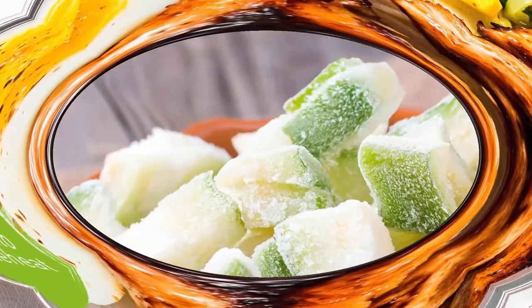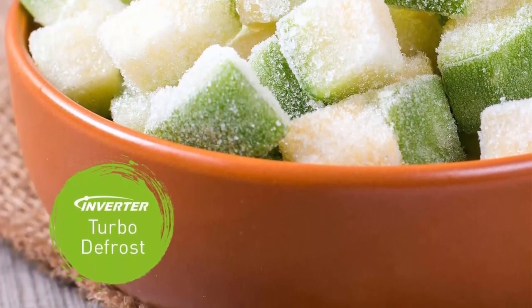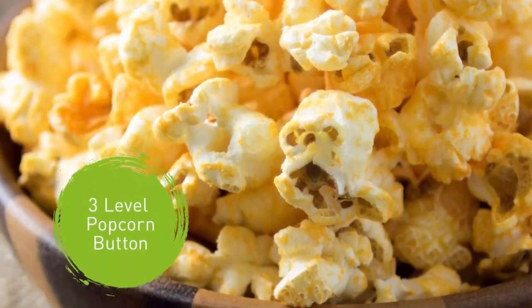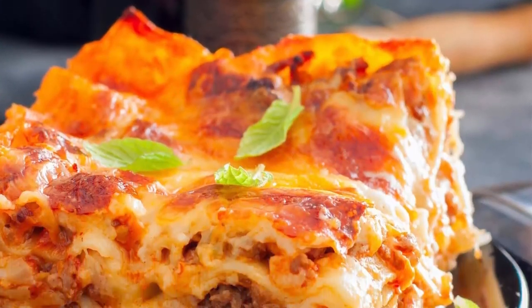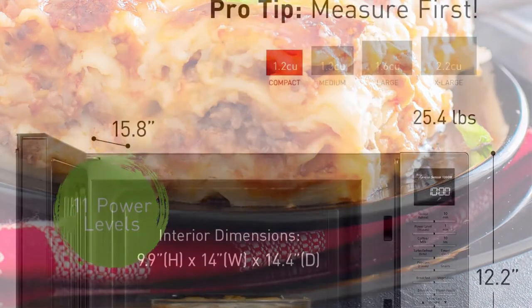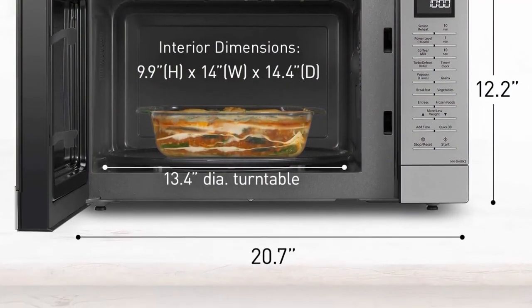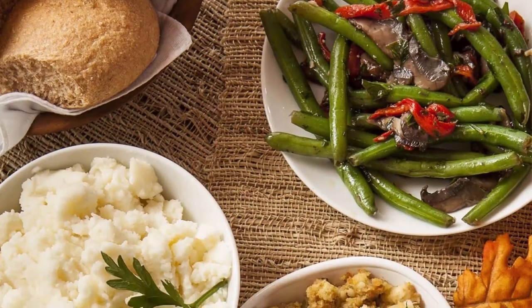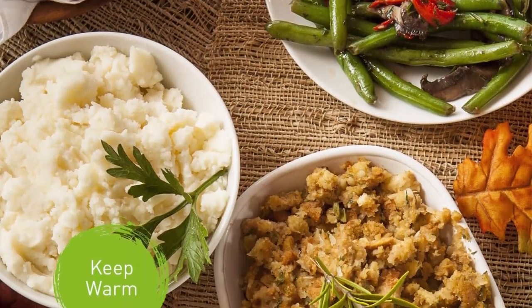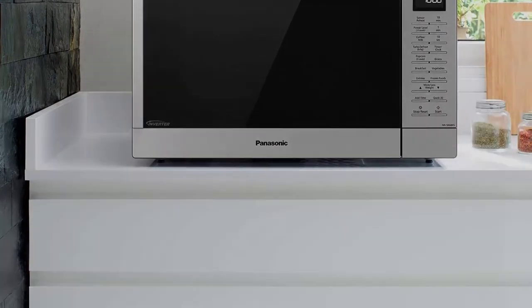Includes 16 Sensor Cook settings. Sensor Reheat warms evenly to retain nutrients and texture in leftovers. Inverter Turbo Defrost accelerates defrosting time for more quickly and thoroughly thawed, flavorful foods. 3-Level Popcorn Button: choose optimal popping temperature for different microwave bag capacities — 3.2, 2.7, or 1.5 ounces — for hot, sumptuous snacking.